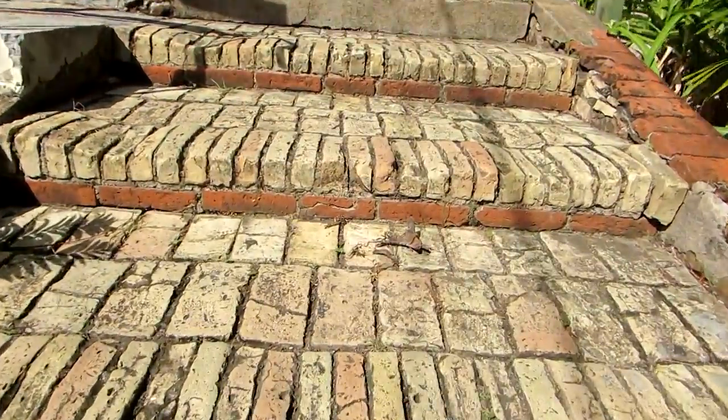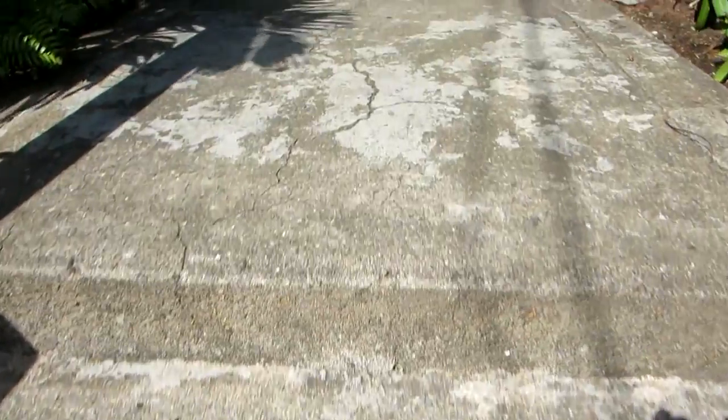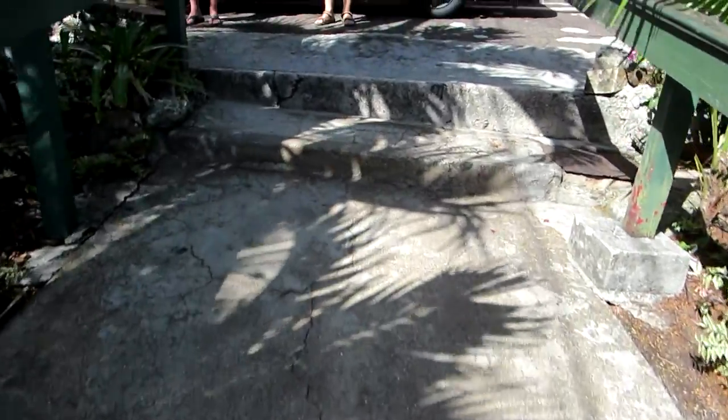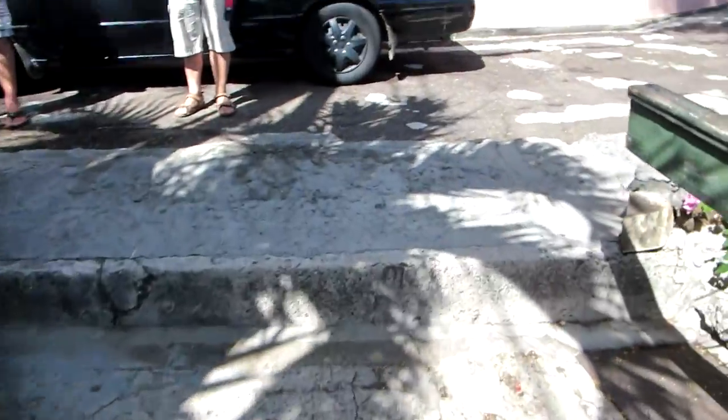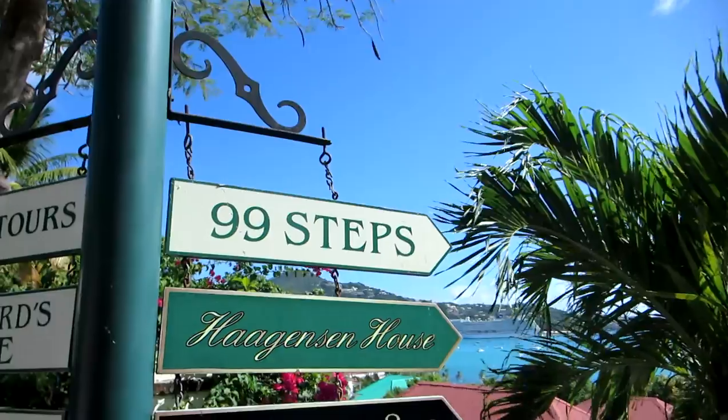The way I understand it, the brick steps would be original, and these cement steps are not refurbished — I believe they've been added. Which is why you'd see more than 99 steps if we were actually counting. The sign still reads as 99.